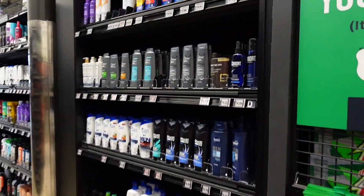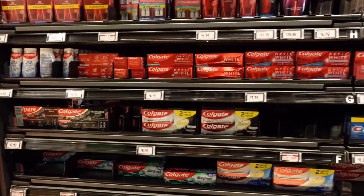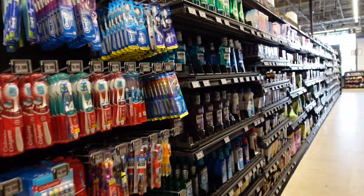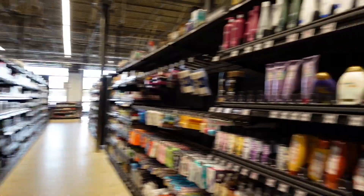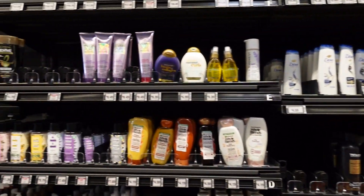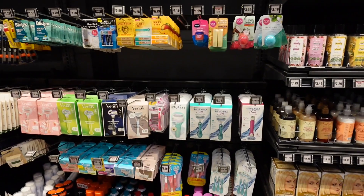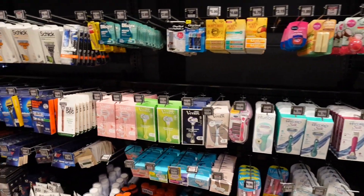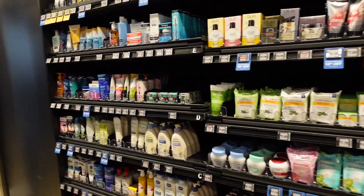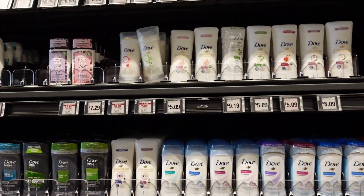Stepping over into hygiene — they have a nice selection here. There's toothpaste, toothbrushes, and other oral hygiene products. Over here you have Dove, Garnier Fructis, TRESemmé, and some shaving care products and razors. They also have sanitary napkins, and everything is very organized and extremely neat. Love seeing the Aveeno products here.